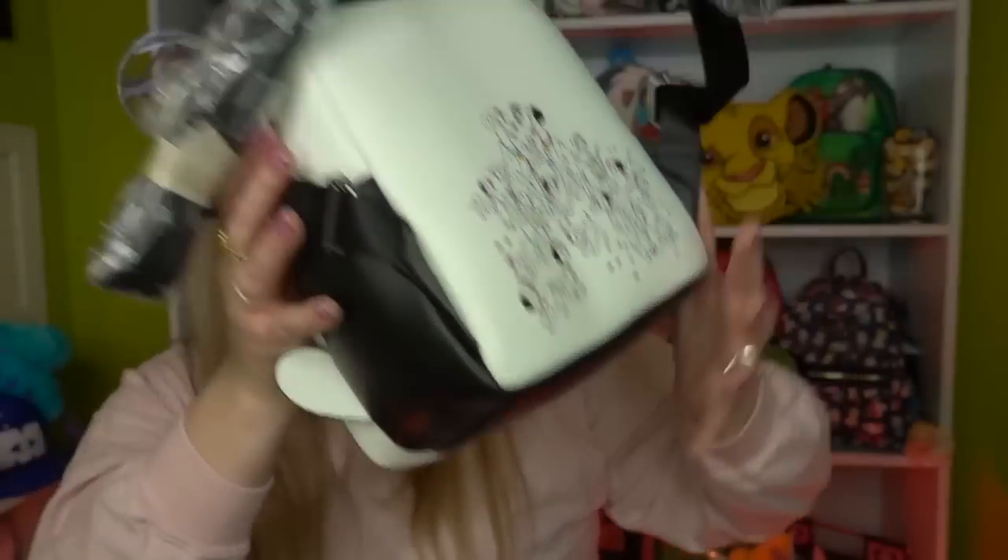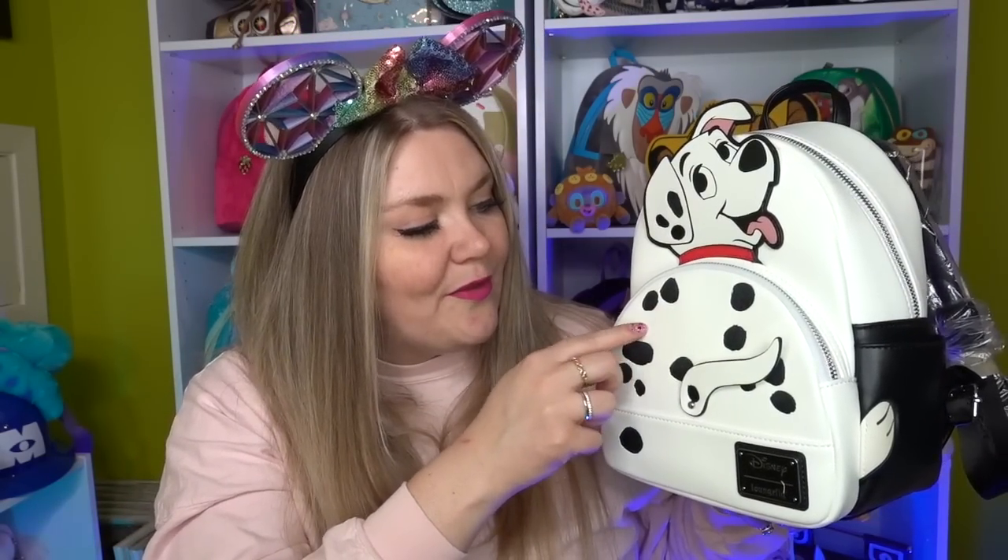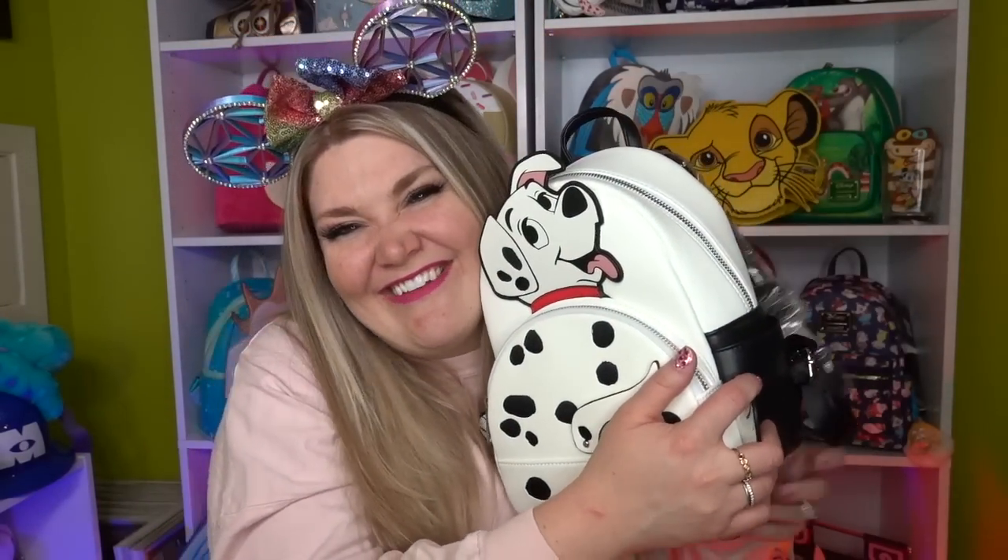On the back there's a precious image of Pongo, Perdita, and all the puppies. It's such a stunning design. White bags require extra care though — I already see a little bit of dirt on Roly's front that I need to fix. Magic Eraser with barely a drop of water will get anything off a Lounge Fly bag. I'm actually very surprised I never got anything Dalmatians before — welcome to the club!